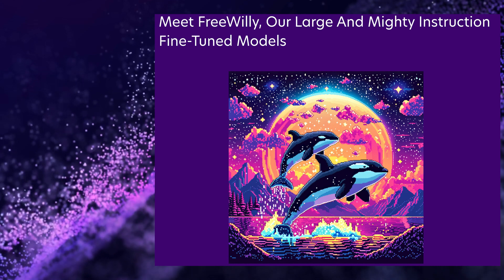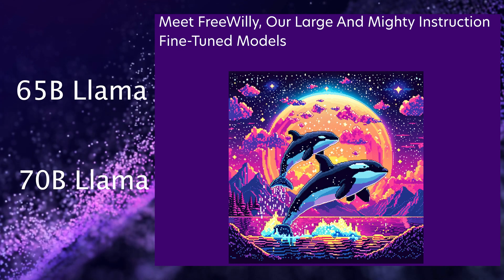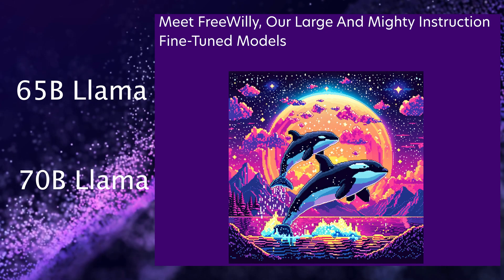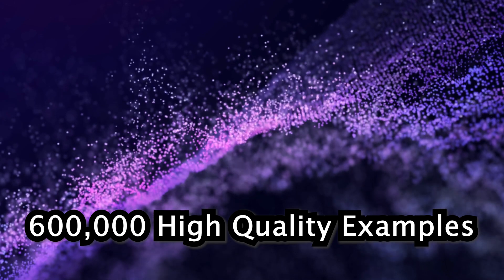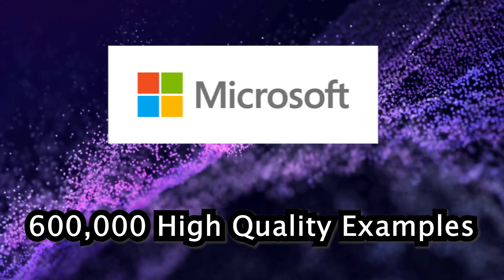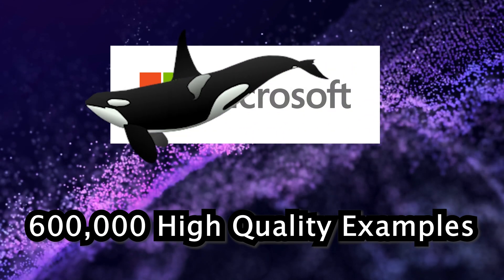FreeWilly 1 is based on the 65 billion parameter Llama foundation model, while FreeWilly 2 leverages the even larger 70 billion Llama model. Both are fine-tuned on a dataset of almost 600,000 high-quality examples, which is approximately 10% of the size of the dataset used for Microsoft's Orca model.